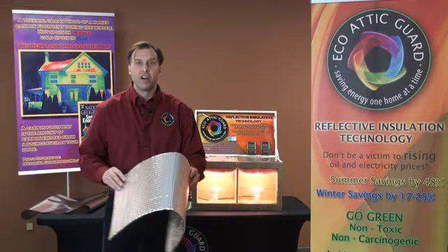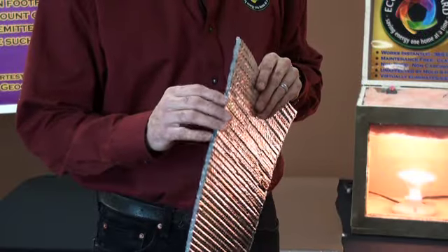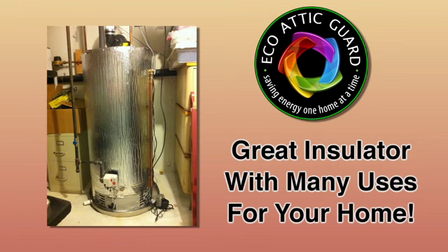I have another product. It's called the Double Bubble Double Foil. It's got two layers of double bubble which creates an air space. That air space insulates, and air is the greatest insulator.